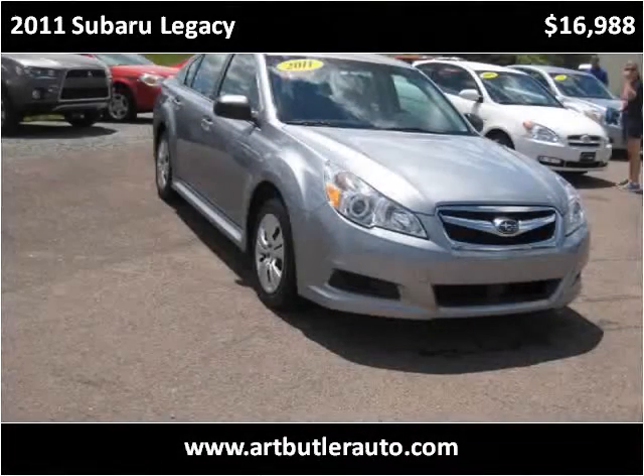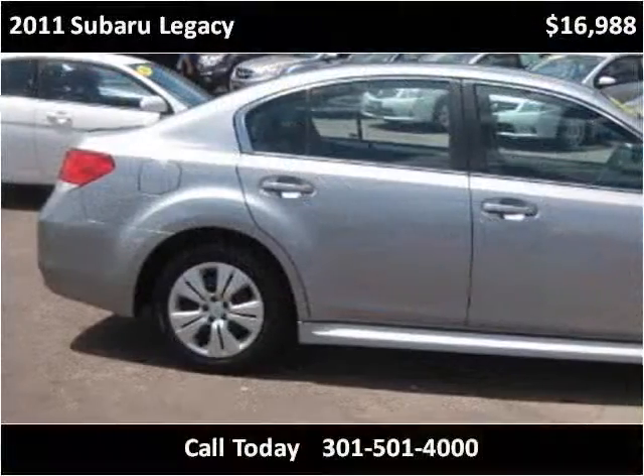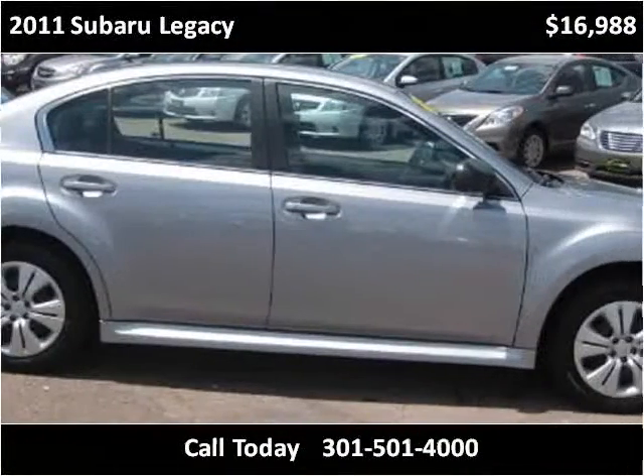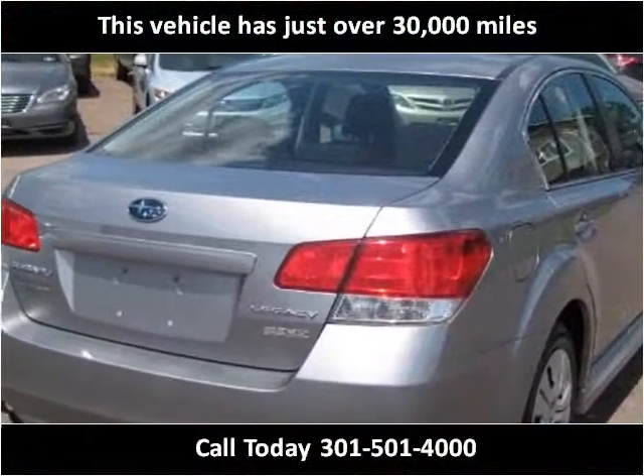This 2011 Subaru Legacy is available from Art Butler Auto Sales. This vehicle has just over 30,000 miles.